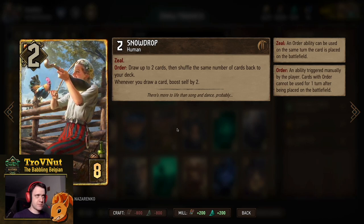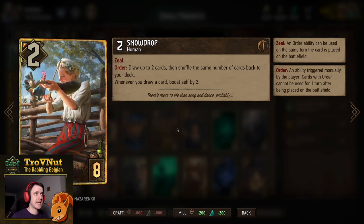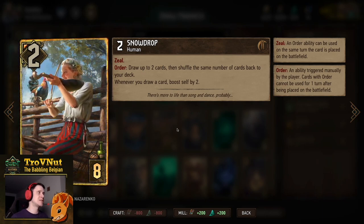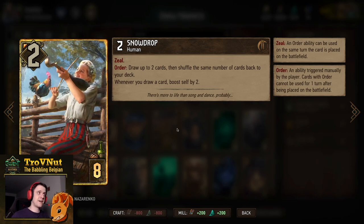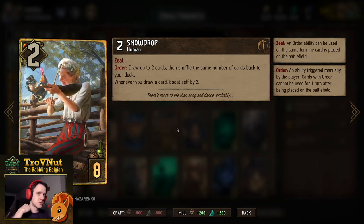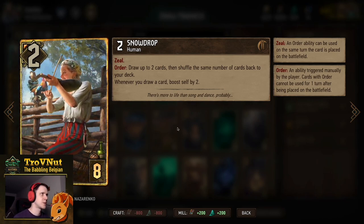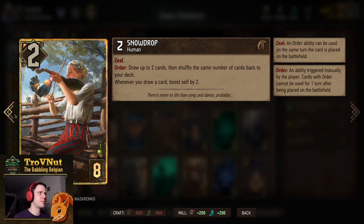Snowdrop is the card that works perfectly in tandem with Istred — two power for eight provisions. On Order you draw up to two cards and shuffle the same number back; whenever you draw a card with Snowdrop on the board she boosts herself by two. So if you play Istred first, let his patience go up, then play Snowdrop, you get immediate benefit — Snowdrop goes to six and you've shuffled two cards back. Then as you continue drawing cards through Istred, Griffin Witcher Mentor, and other means, Snowdrop keeps boosting herself.